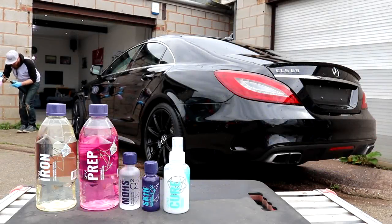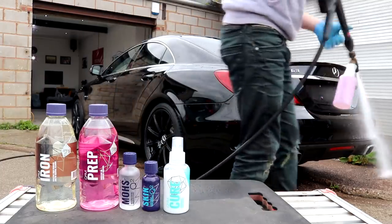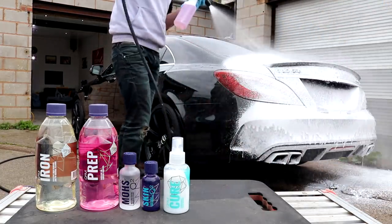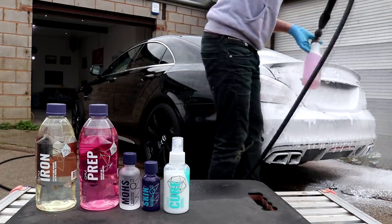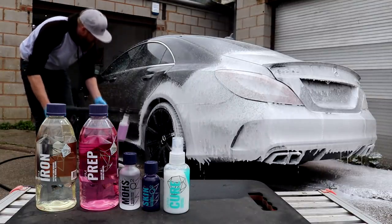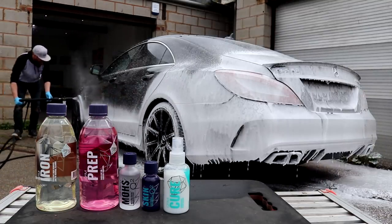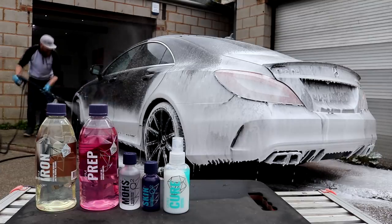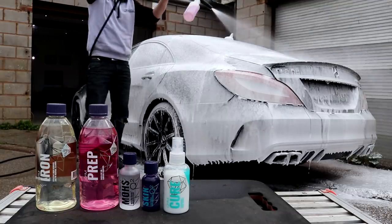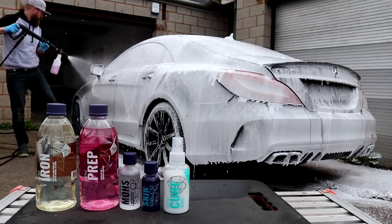Hey guys, Joe here at JP Details. Today you are joining me as I apply Gyeon ceramic coatings for the very first time. Like I mentioned in the world's most stressful wedding car preparation video, there was plenty left unsaid about the Gyeon ceramic coatings. The Gyeon ceramic coating I'm demonstrating today is called the Gyeon Synchro Treatment. When the owner of the Mercedes CLS 63 AMG got booked in, he said he'd done his own research and wanted me to apply Gyeon Synchro.